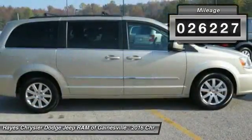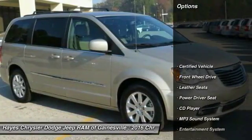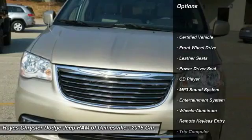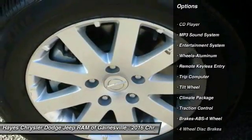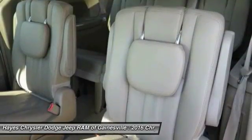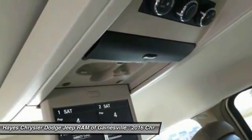This vehicle has less than 30,000 miles. Here are some of this vehicle's great options: quad seating, anti-lock braking system, traction control, air conditioning, power steering, HomeLink garage door opener, aluminum wheels, cruise control, automatic climate control, and rear defrost.